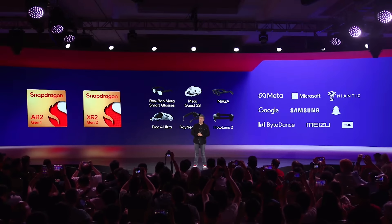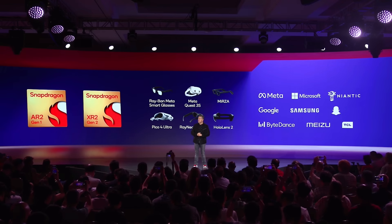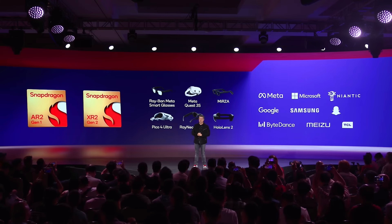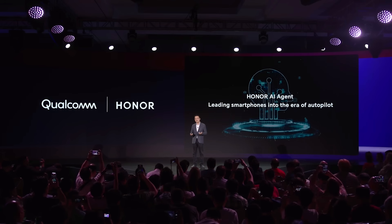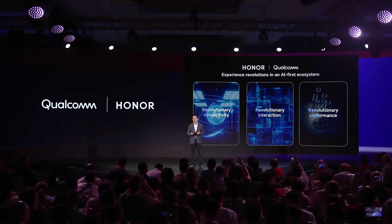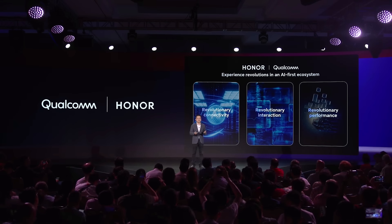As we look to the future, we continue to innovate in the areas of XR and spatial computing. We've been a leader in the XR space for over a decade, and Snapdragon powers more than 80 XR devices. We have every major big tech OEM and content company creating and pushing XR forward with us. I'm proud to introduce Honor AI Agent — the industry-first AI agent for the Android open ecosystem. Revolutionary connectivity, revolutionary user interaction, and revolutionary performance. All these transformations can be achieved in the AI-first ecosystem, led by Honor, Qualcomm, and the industry leaders alike.